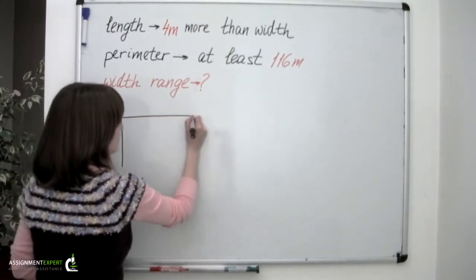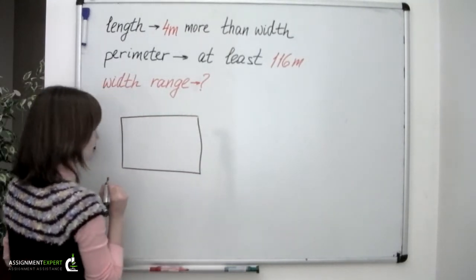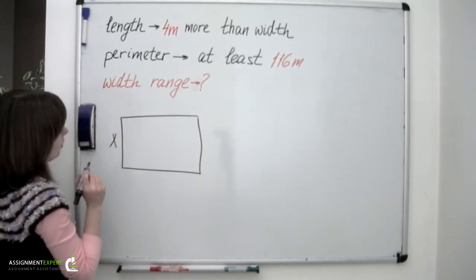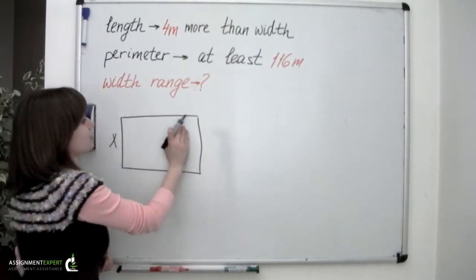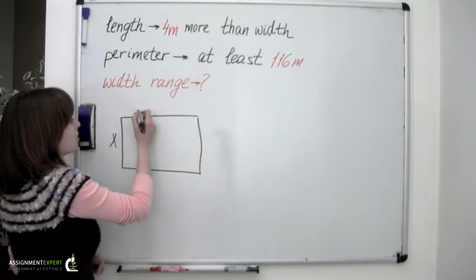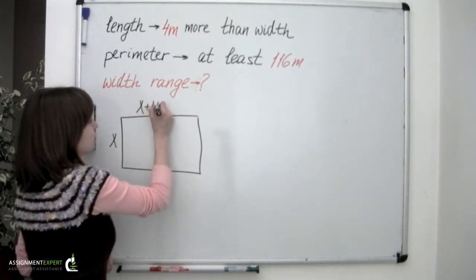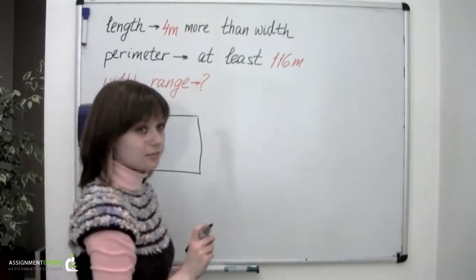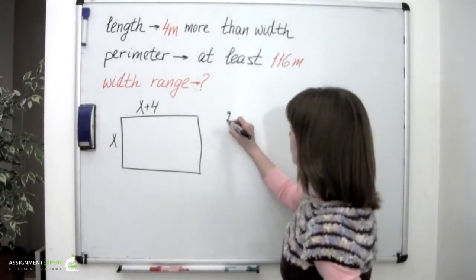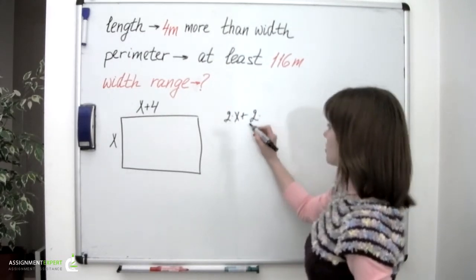So we have a rectangle. Let's mark its width as x. According to the statement, the length of this rectangle is 4 meters more than its width, so its length would be x plus 4. The perimeter of a rectangle is equal to 2 times width plus 2 times length.